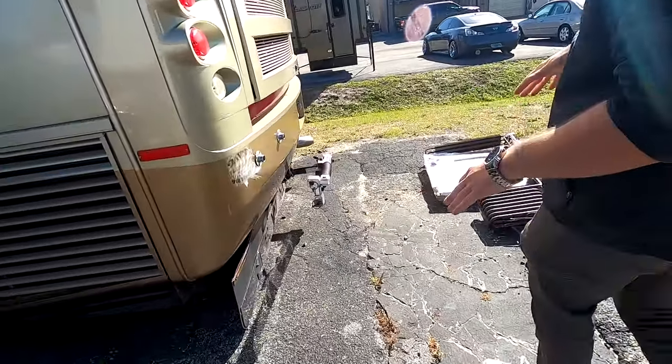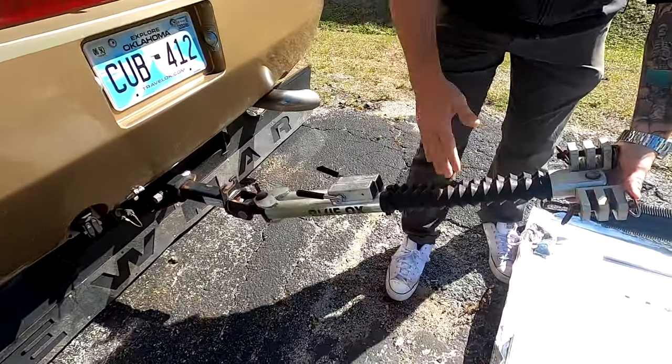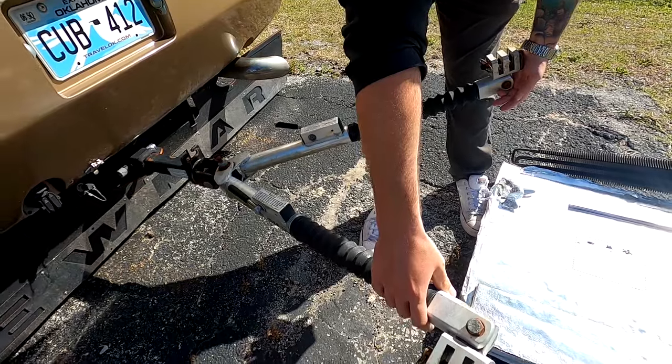This is a Blue Ox — this is what you flat tow with. That could go on that unit. Whatever vehicle you use, it's going to be sticking off the back quite a bit, because this is still going to hook into the front of your tow vehicle.